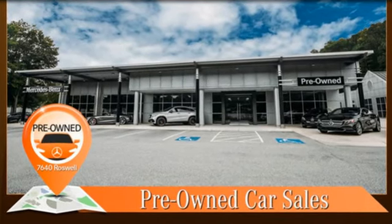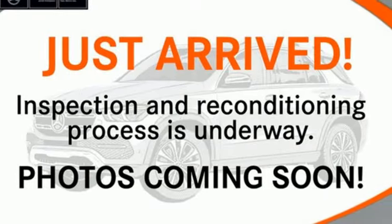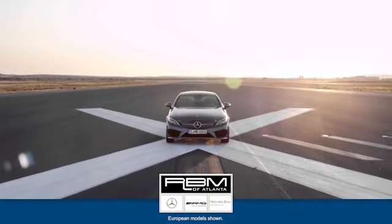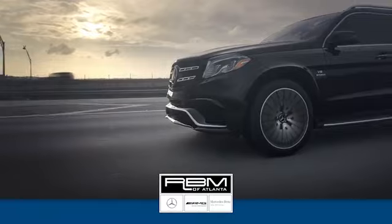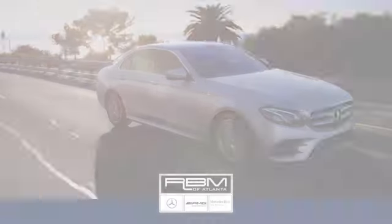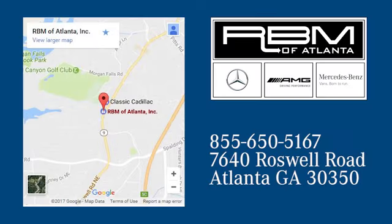High style, high performance, Mercedes-Benz. See it for yourself when you take it for a test drive. At RBM of Atlanta in Sandy Springs, we have the best selection of new and top-quality pre-owned vehicles to choose from. We are conveniently located at 7640 Roswell Road in Atlanta.